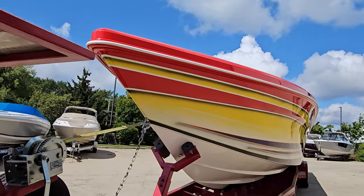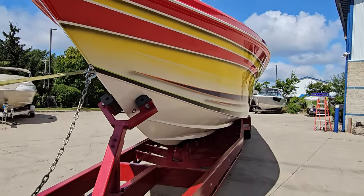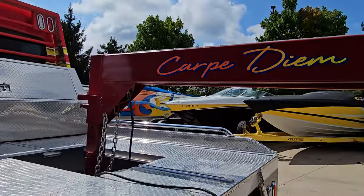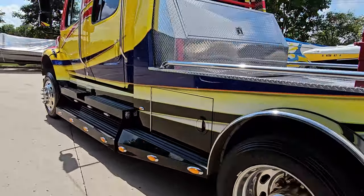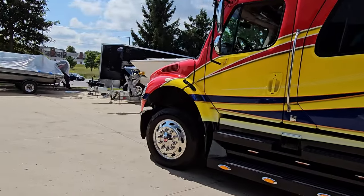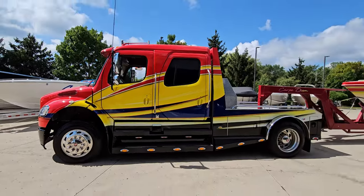Look at the nose — blemish-free. Bottom of the boat is excellent. It's got plenty of diamond plate accents on the tow rig. It's a 2007 Freightliner sport chassis, quad cab with side steps.